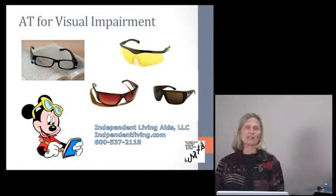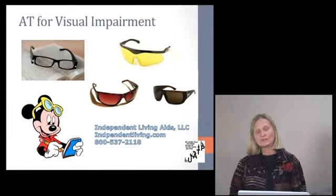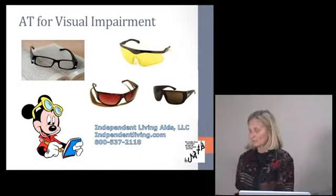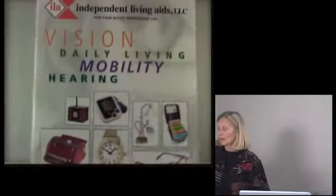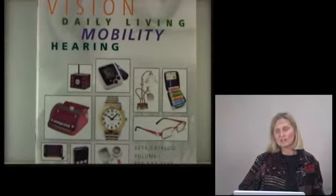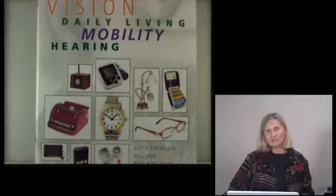Starting with AT for visual impairments. Throughout this presentation I'll reference catalogs I use to find products. One that I really like is Independent Living — they're very good about sending you catalogs and have a lot of nice products for people with hearing and vision loss, with explanations of what each product is and what it costs.